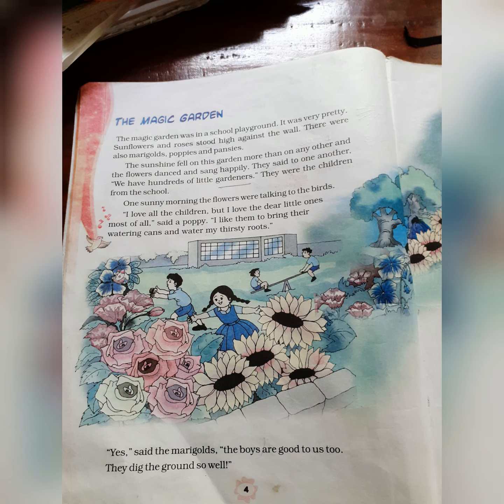So flowers make everyone happy, isn't it children? Now let us enter into the lesson — The Magic Garden. What do you see? What do you find in the two pages, children? You find two pictures. Can you describe the pictures?